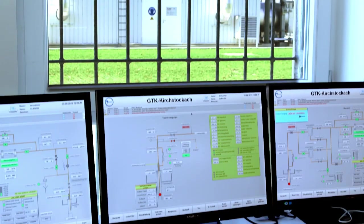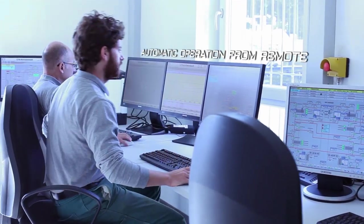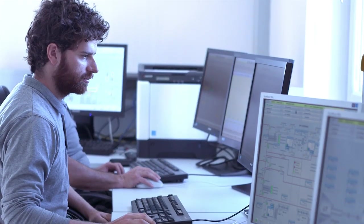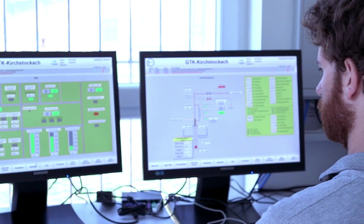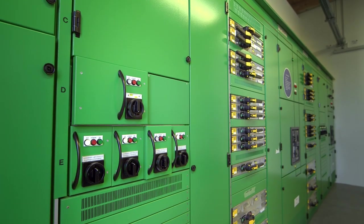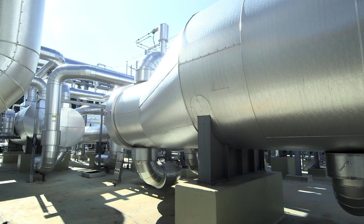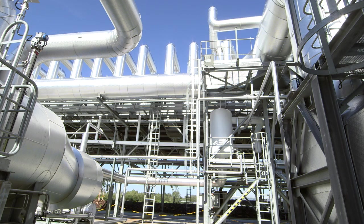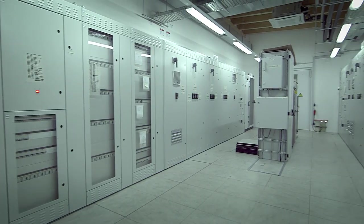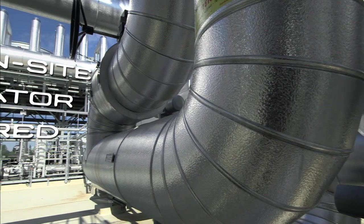The operation of the ORC plant is automatically controlled by a Supervisory Control and Data Acquisition system, which adapts the load to the variable conditions. The SCADA system measures and controls all the relevant variables of the process, in order to ensure safe and optimised operation. Thanks to this system, the plant can be fully operated from remote with no need of continuous attendance.